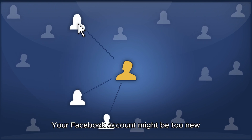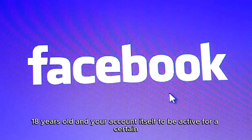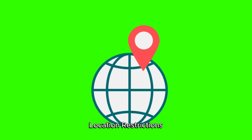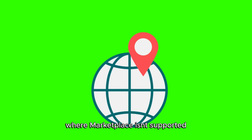Account Age: Your Facebook account might be too new. Facebook requires your account to be at least 18 years old and your account itself to be active for a certain period before granting access to Marketplace. Location Restrictions: Marketplace is not available in all countries. If you're traveling or your account is registered in a country where Marketplace isn't supported, you won't be able to access it.